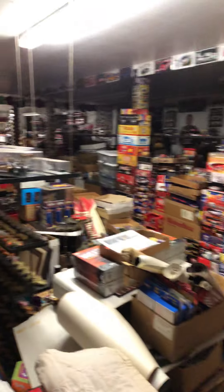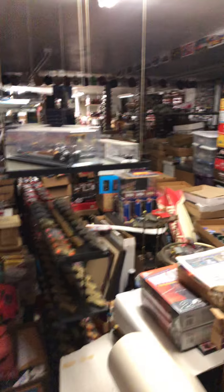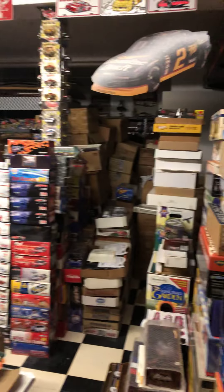Everything collectible you can think of. If you're interested in any of this stuff, please comment below. Share this page, please. Try to get the word out. A ridiculous collection. And this is just one of the garages. He's got another one just like this.